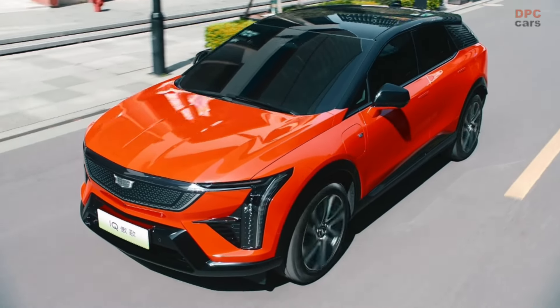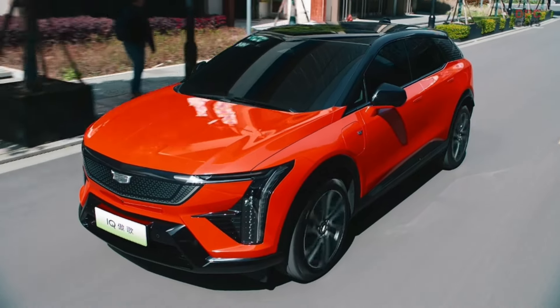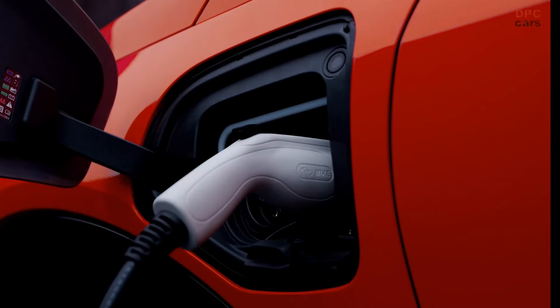The 2025 Cadillac Optic has officially entered the Chinese automotive market, marking a significant milestone for General Motors in its collaboration with SAIC. This luxury electric crossover is poised to redefine the standards of electric mobility and premium design in one of the world's largest automotive markets.